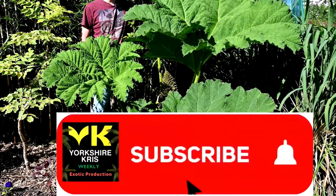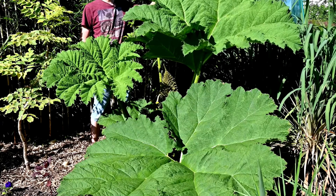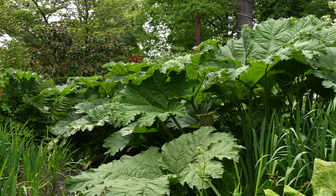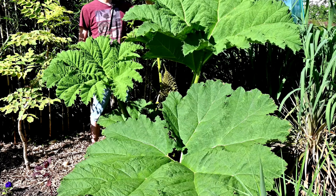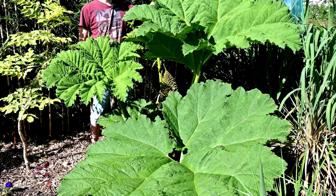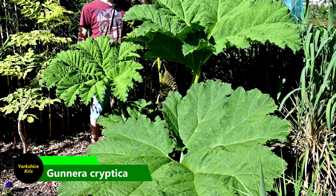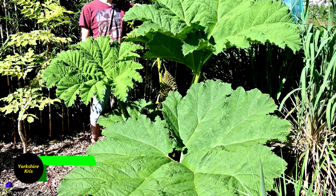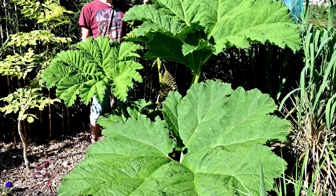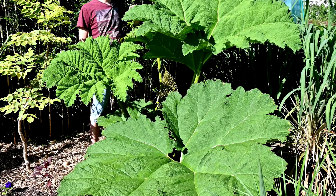Gunnera Manicarta was first sold in Europe in the 1860s, and it was grown in many places, including in Cornwall, where today we see the biggest specimens of Gunnera anywhere in the UK because of their fantastic growing conditions. But what's happened over the last 150 years is that Gunnera Manicarta and Gunnera Tinctoria have actually cross-bred, hybridised, and produced a new plant. And this is what we now call Gunnera Manicarta, while the original Gunnera Manicarta plants, which are actually less hardy than Tinctoria and Cryptica, have pretty much died out.